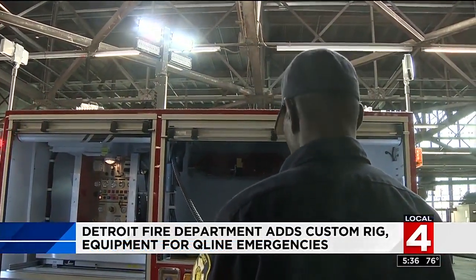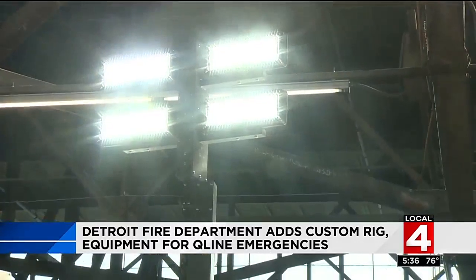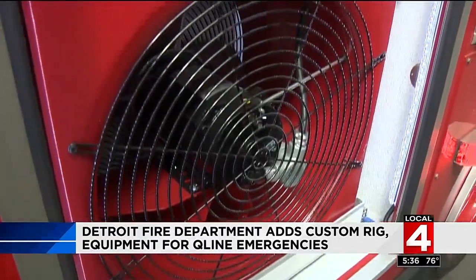There's also an extremely bright, extendable light tower to help at night, and even an explosion-proof smoke fan.